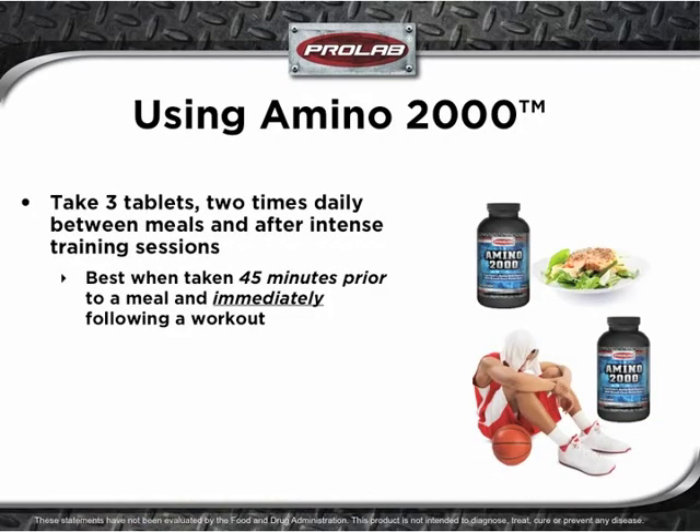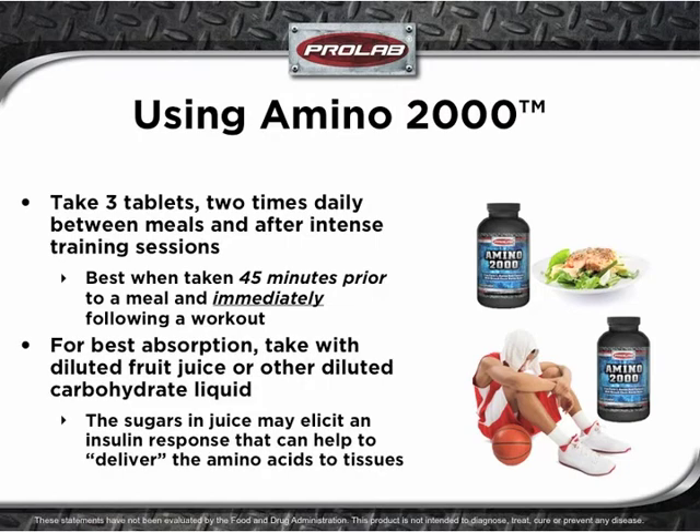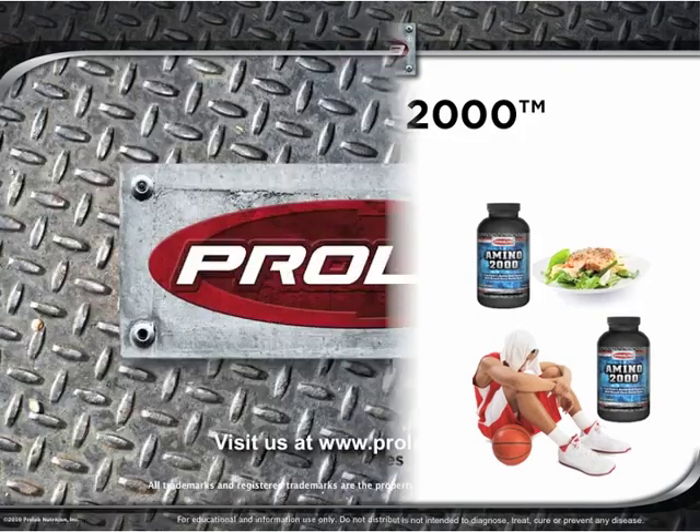Take three tablets of Amino 2000 two times daily between meals and after intense training sessions. It may be best when taken 45 minutes prior to a meal and immediately following a workout. For best absorption, take with a diluted fruit juice or other diluted carbohydrate liquid. The sugars in juice may elicit an insulin response that can help to deliver the amino acids to tissues.